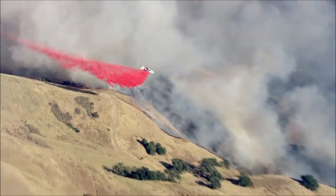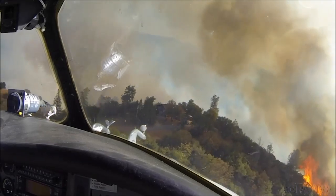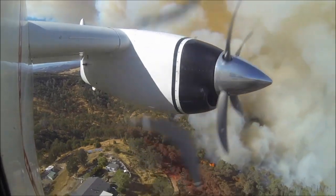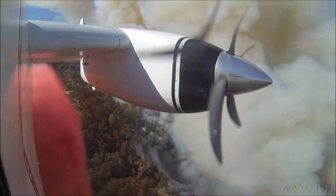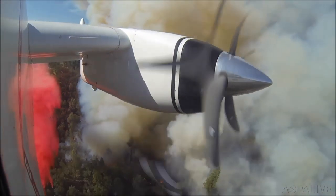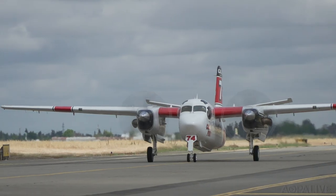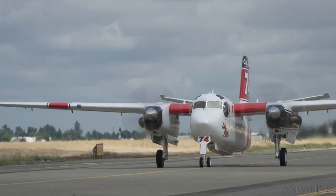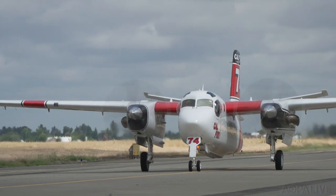It's a fight for lives and property using the weapons of water and retardant. The battle is against the ever-growing enemy of forest fires. In California, the CAL FIRE Aviation Program is essential for stopping fires quickly before they grow out of control. CAL FIRE has dozens of aircraft deployed across the state for a fast response every time a fire starts.